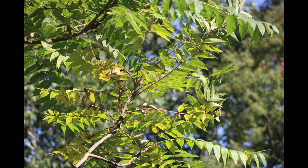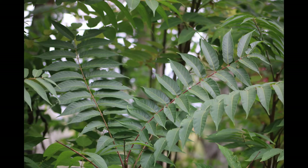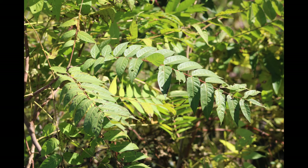The Tree of Heaven is an attractive tree with yellow foliage in autumn and it grows quickly. For that reason, it was introduced into the United States and was often chosen by landscapers as a tree to plant. However, it is not native to our area.